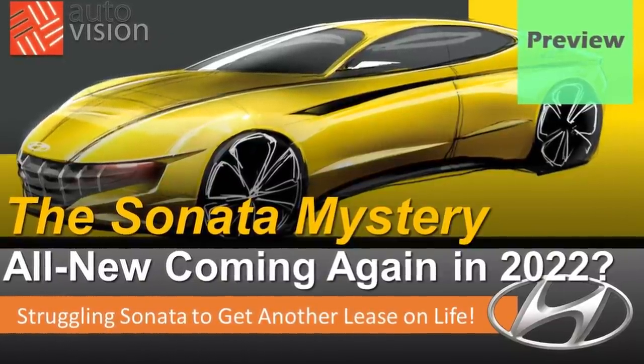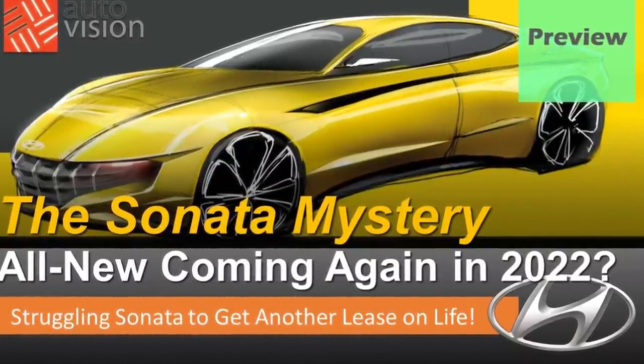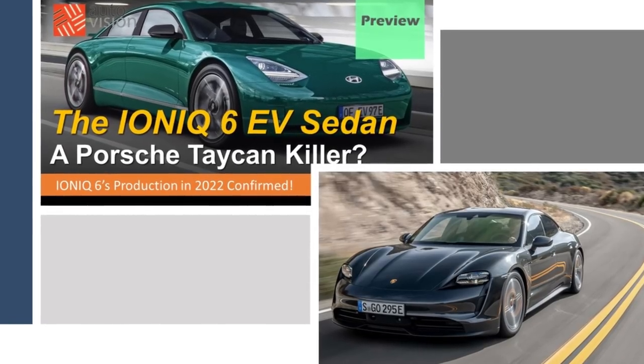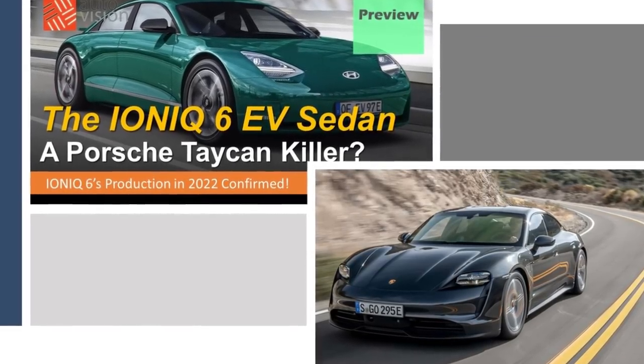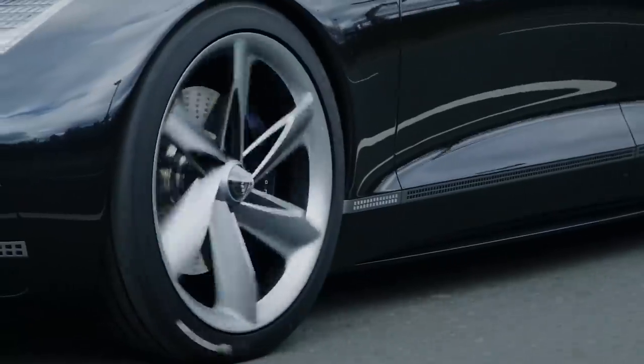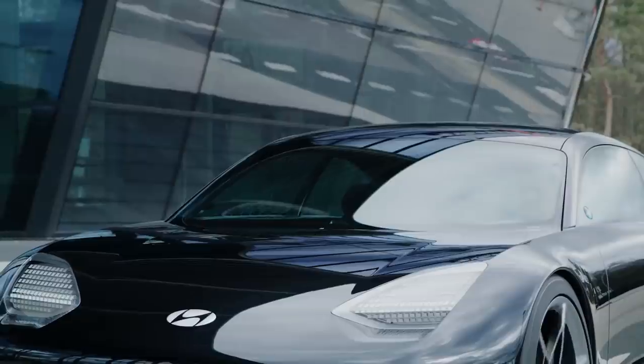In Hyundai's defense, what the Korean company needed to build was an affordable family sedan replacement for the outgoing ICE Sonata. But what the people seemed to have wanted was a Porsche Taycan alternative. Sure, Hyundai could have tried to mimic the styling of the Prophecy concept; however, there were many obstacles that may have prevented the Korean company from doing so.